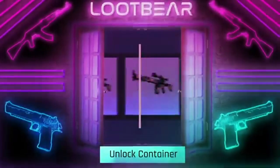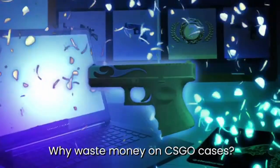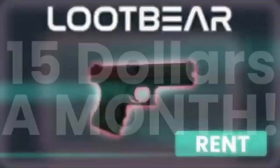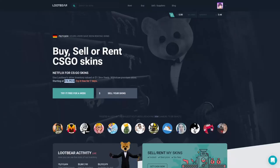This video is sponsored by LootBear. LootBear is an easy-to-use skin renting service — you can either rent skins for cheap or rent out your own skins to get some easy site cash. Check the link down below to get seven days of renting out skins for free. It's like Netflix, just for skins.